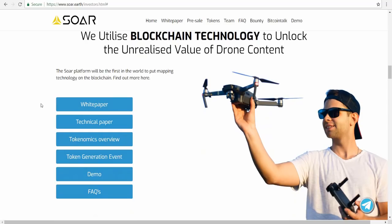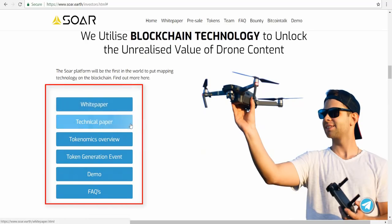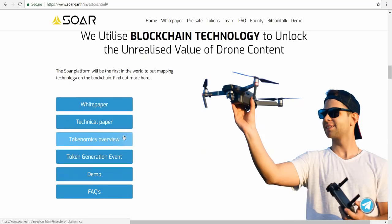They provide you with a white paper, technical paper, tokenomics overview, token generation event details, demo, and FAQ — find out more here.